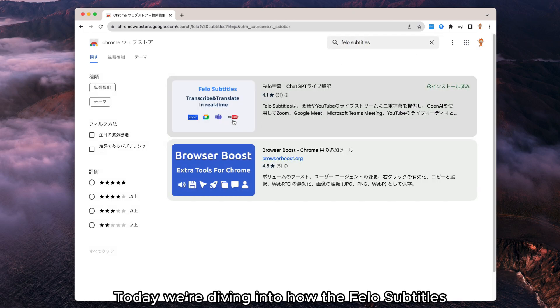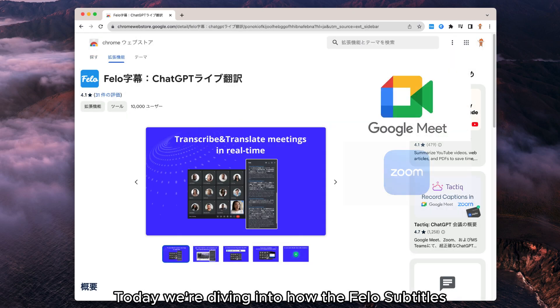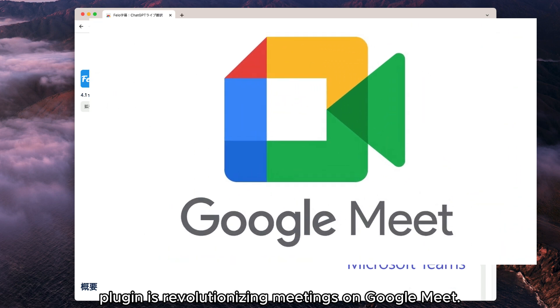Welcome to our channel. Today, we're diving into how the Fellow Subtitle plugin is revolutionizing meetings on Google Meet.